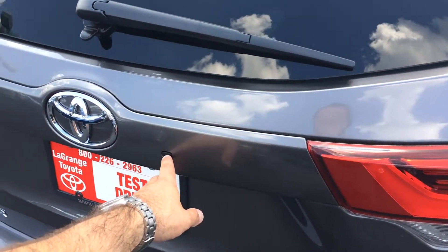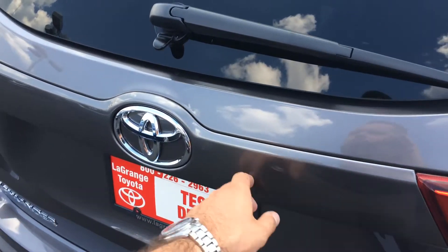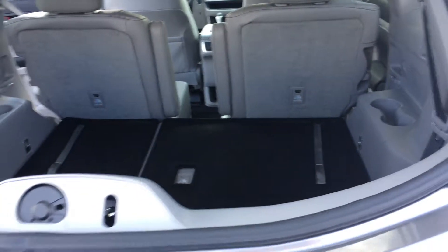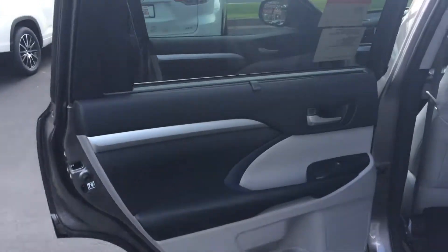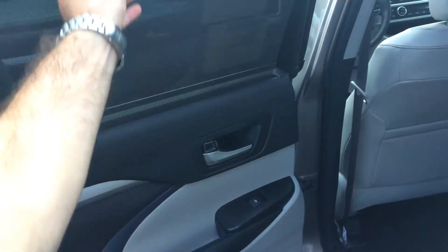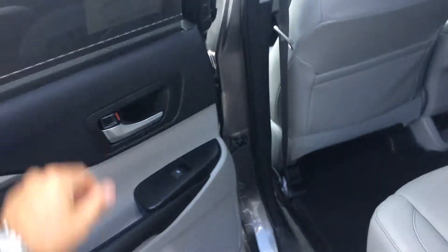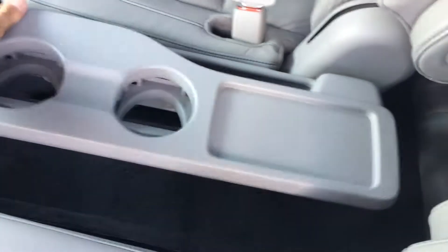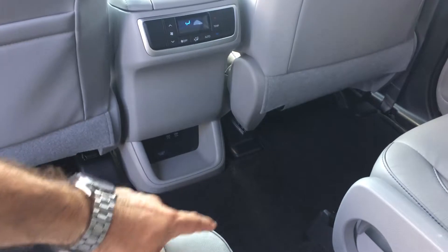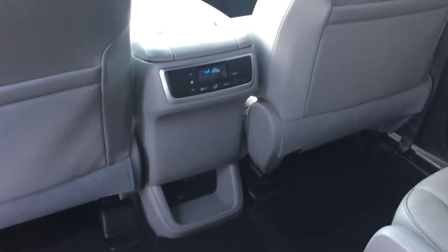This little button right here will pop the glass hatch up — you can just chuck some groceries, equipment, luggage, or children in very quickly that way. It does have the second row shades, nice to keep it cool, especially for the children. Second row captain's chairs with a collapsible center console and USB power outlets, plus the 120-volt and climate controls back there, and you've got vents in all three rows as well.